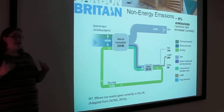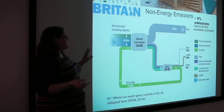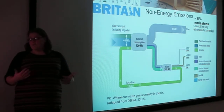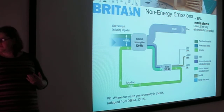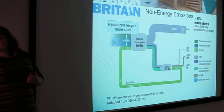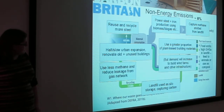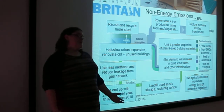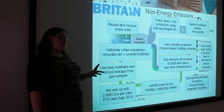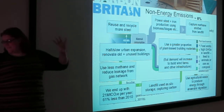That was the power-down side on energy. I just wanted to briefly touch on the 8% from non-energy emissions — industrial processes and waste. As you can see from the flow diagram, some of it's recycled, a lot goes to landfill. We can reduce emissions from this side of things by 61%, ending up with 21 megatons of CO2 per year, which is 61% less than what we used in 2010.